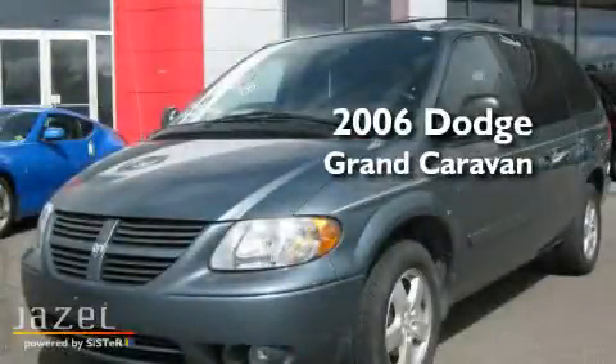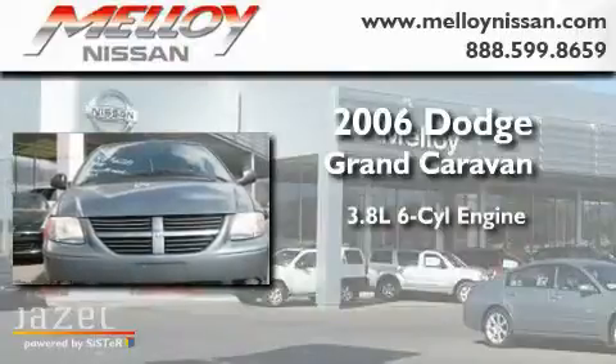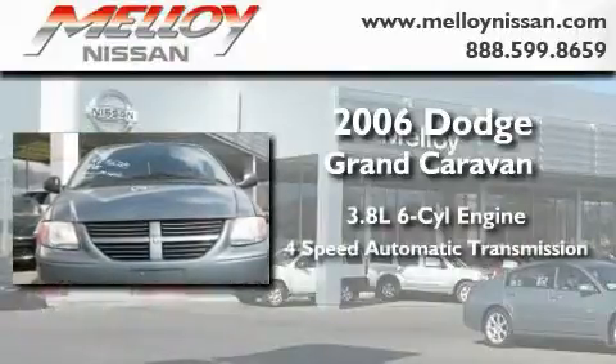This is a 2006 Dodge Grand Caravan. It has a 3.8-liter, six-cylinder engine and a four-speed automatic transmission.